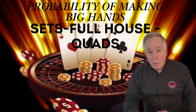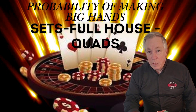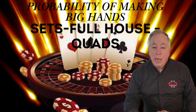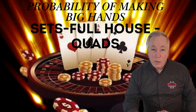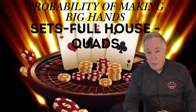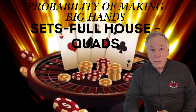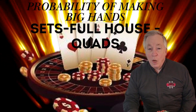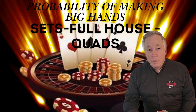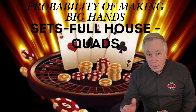Hi, I'm Terry Wood from PokerRailbird.com and welcome to the ninth video in our Poker Math series: Probability of Making Big Hands — Sets, Full Houses, and Quads. Knowing the odds of hitting a big hand helps you evaluate your options more effectively whether you're deciding to call, raise, or fold. And most importantly, it helps you avoid costly mistakes when things don't go as planned. Let's get to it, starting with one of the most valuable hands in poker: sets.